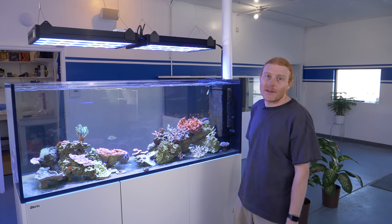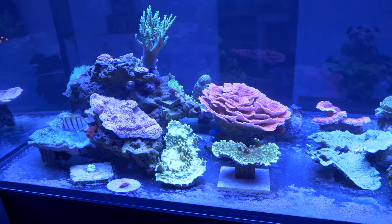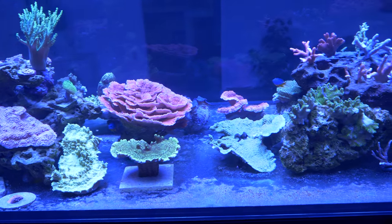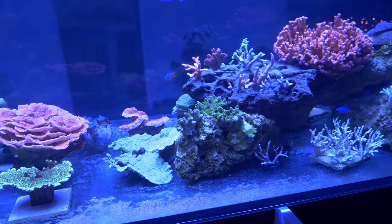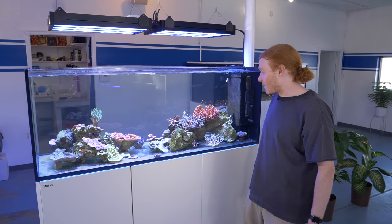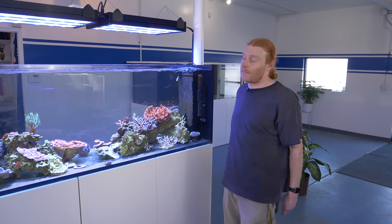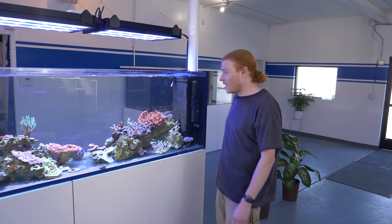What's up reef builders? Evan Montgomery coming in this week with an update of the Red Sea 650 Peninsula. This is just one of many projects we've been doing in the studio to get ready for Reef Stock, and this is going to be kind of the showcase for this weekend. A lot of new equipment, a lot of new corals, and everything's doing super super well in here.